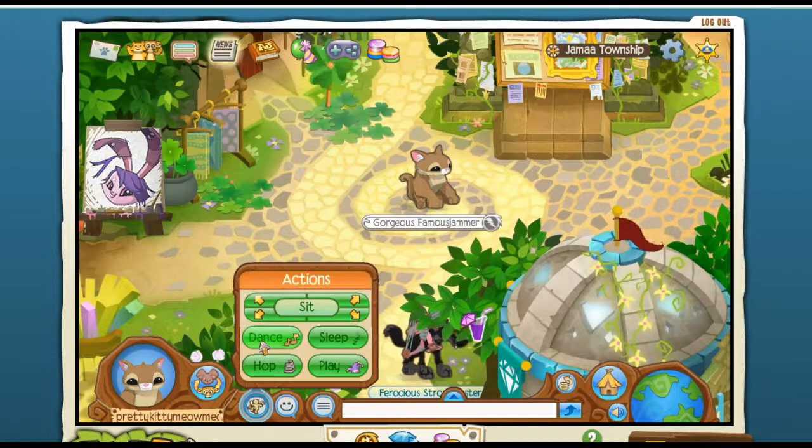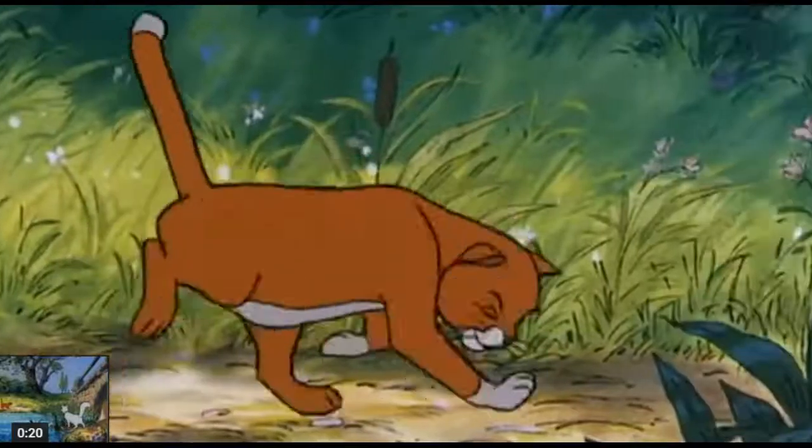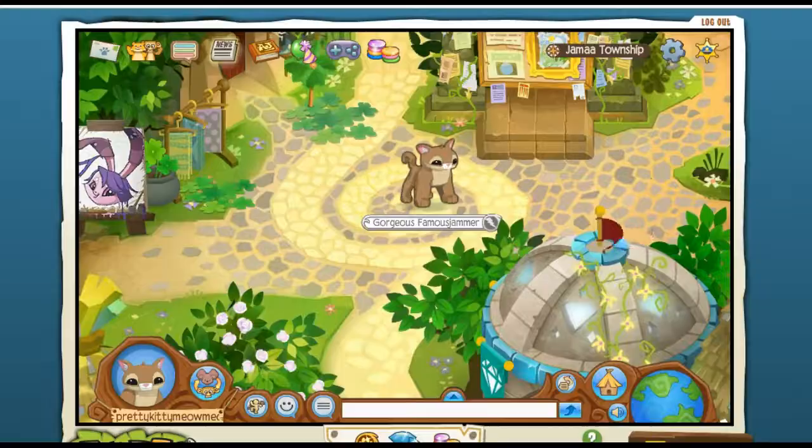Now we shall dance and see what this cougar has in store. Aw, that's really cute. It is just like a kitty. In fact, it reminds me of Thomas O'Malley's dance from the Aristocats. Definitely getting that kitty vibe.